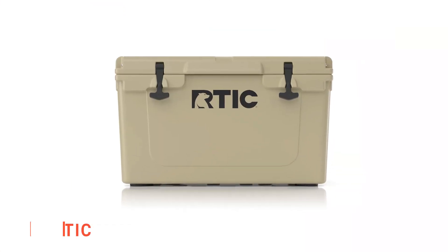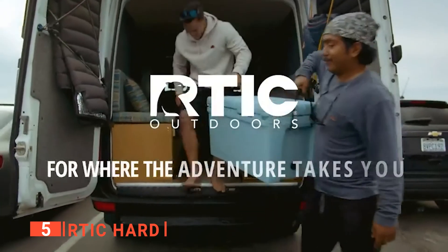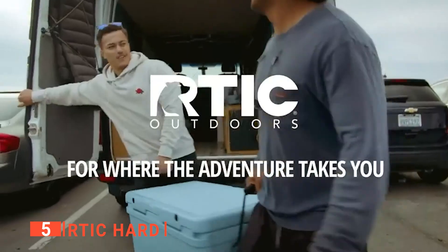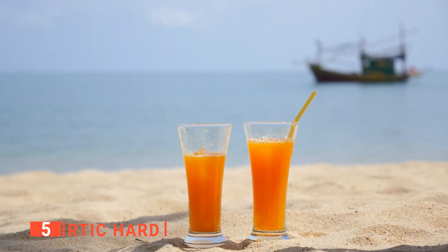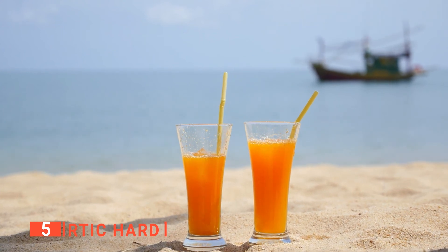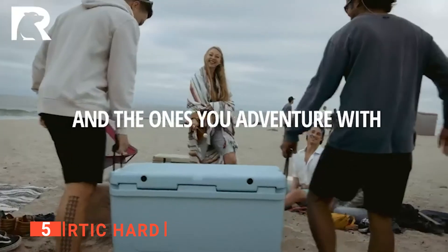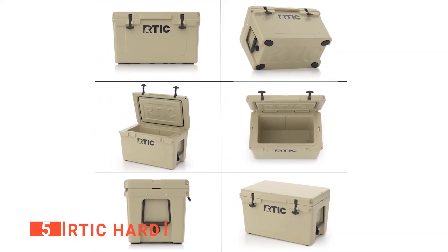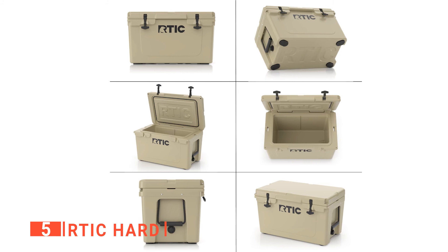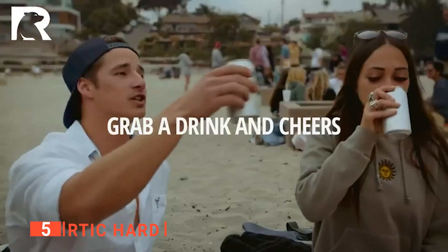The fifth product on this list is the RTIC Hard. The best summer adventures always come with an endless supply of chilled refreshing drinks from an ice chest like the RTIC Hard, specifically designed to make your summer holidays as adventurous and memorable as possible. It has thick walls that are made with 3 inches of insulating foam to keep your ice from melting, so no matter how hot the weather gets, your drinks will always remain cold with RTIC.